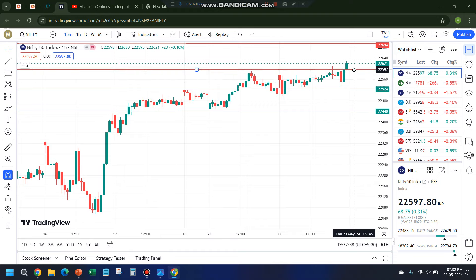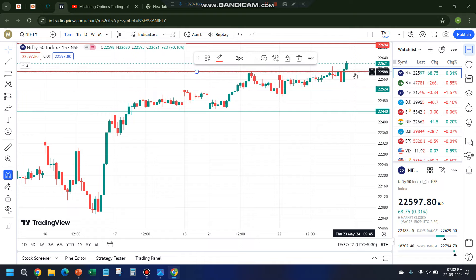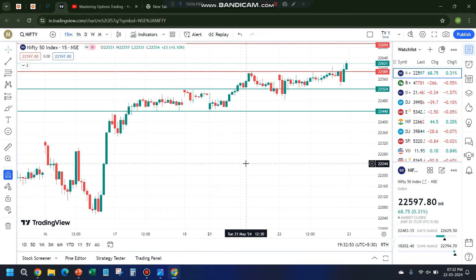In one or two previous videos I mentioned about three similar lows patterns. Three similar lows were formed here, so I entered just before the closing of this candle. There was an exponential moving average, and I exited somewhere around that point. That was one trade I took.